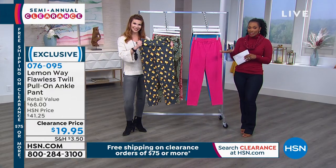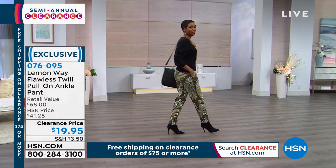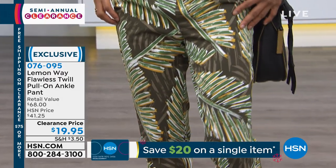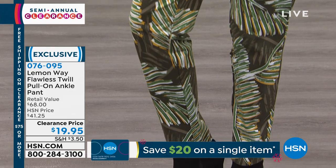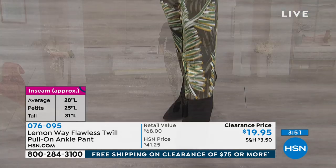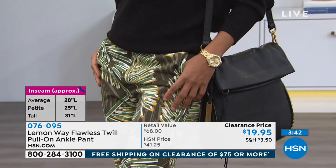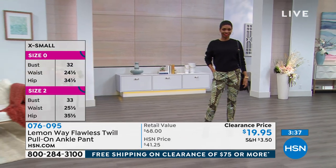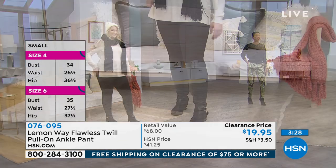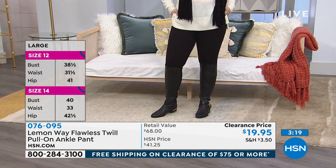They were double the price; today on clearance they're $19.95. If you already have a pair and wear them all the time, now is the time to get another color or print. Petite inseam is 25 inches, average is 28, and tall is 31 inches — ankle pant designed to hit around the ankle. Sizes 2 to 24 women's. Order your regular HSN size — Sarah did a six in her HSN size and loved them. Seven percent spandex means it'll fit perfectly.